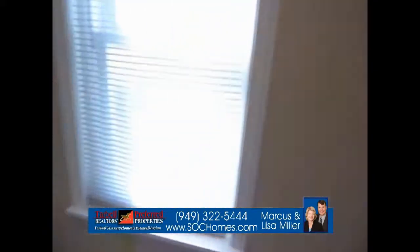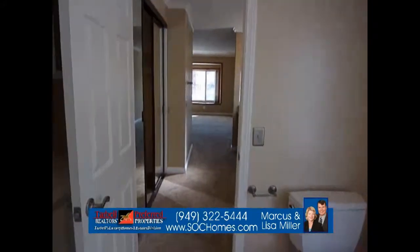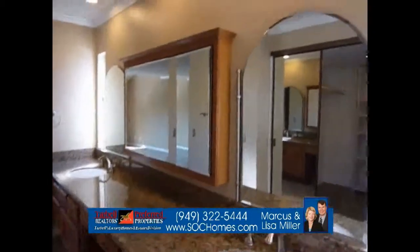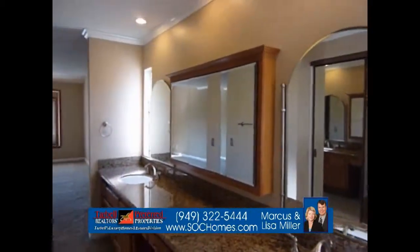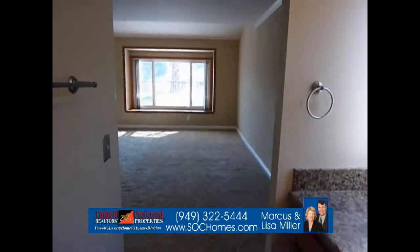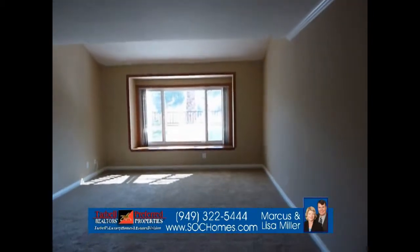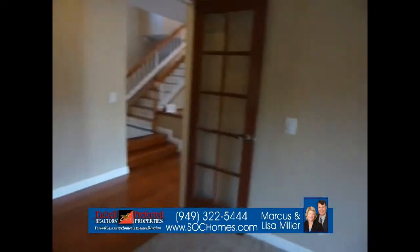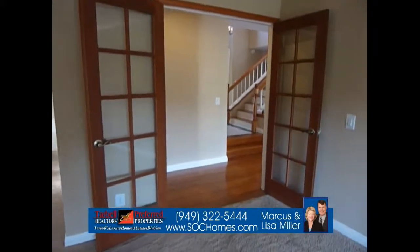We come back around and go out to the downstairs master bedroom once more. It has lots of natural light with windows on each side of the mirrors, and double doors entering this master.